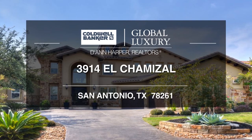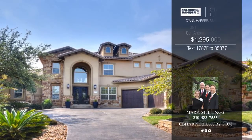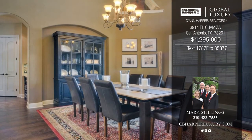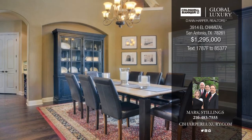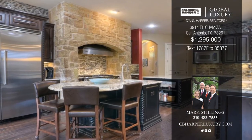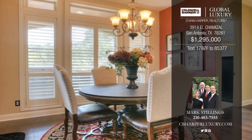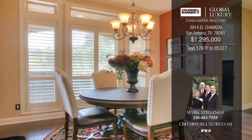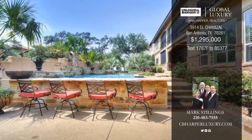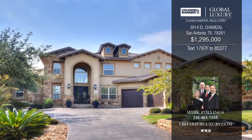Fall in love with this elegant Mediterranean in Palacios at Cibolo Canyon. It invites you in with an open floor plan, vaulted ceilings, beautiful rich wood floors, and a gorgeous stone fireplace. The double granite island kitchen is a true chef's delight, offering a Viking stainless steel appliance package. End your day relaxing in the master retreat with a rain head shower and garden, or head outside to the backyard oasis, complete with a self-cleaning pool, spa, and patio with a kitchen. Call Mark today to find out more.